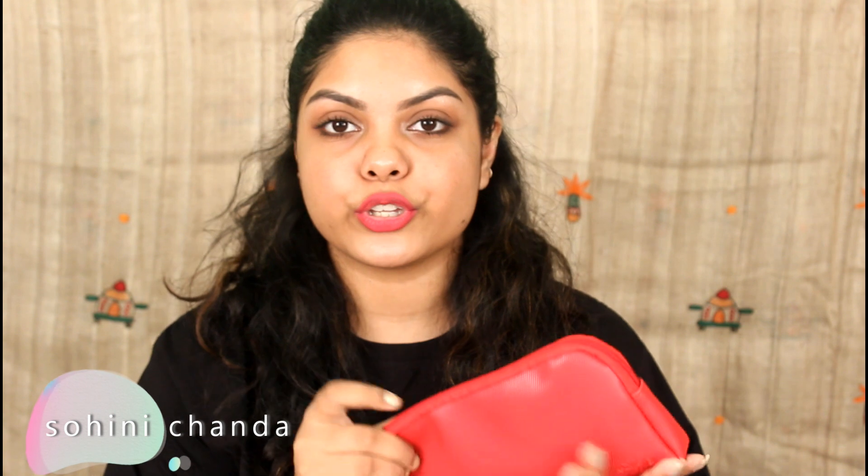Hi everyone, welcome back to my channel! In today's video I'll be showing you what I received in this beautiful red color bag — the color and quality are amazing. This is a new Euphorbia box bag; the box got damaged so I had to throw it out, but inside I got this beautiful bag. It's worth rupees 248 and you can carry it when going out. There are four products inside, so let's open it and unbox them.